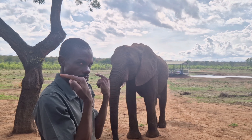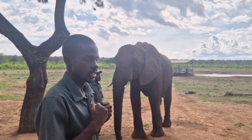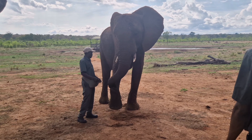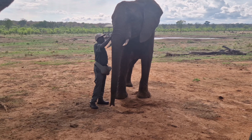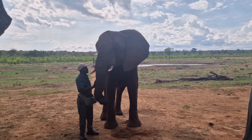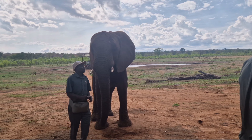Elephants move in a single file. The second oldest female walks in front, and the oldest one walks in the back. When the second oldest in front sees something and is not quite sure of what is happening, she shakes her head to alert the whole group. Then they turn around or stand still — that's body language communication.